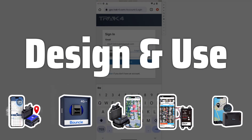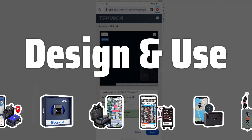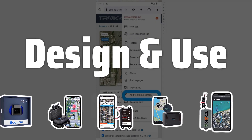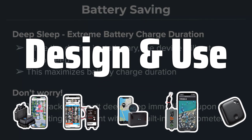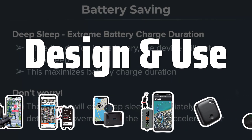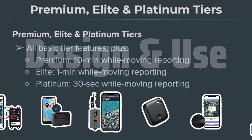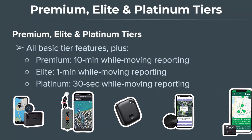Design and Use. The design of the GPS tracker is essential to consider. You must identify the specific function you need the device for, whether it's for people, objects, animals, or a combination. Make sure to choose a tracker that's waterproof and durable for vehicles, and one with long battery life for tracking kids or seniors.